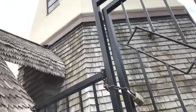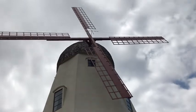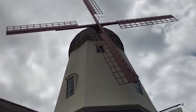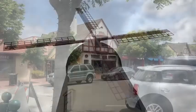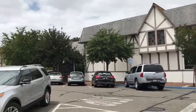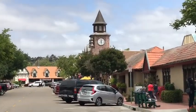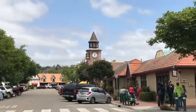Wow, amazing! It really feels like I'm in Denmark. So I think we'll be heading home now, walking around the streets here in Solvang.